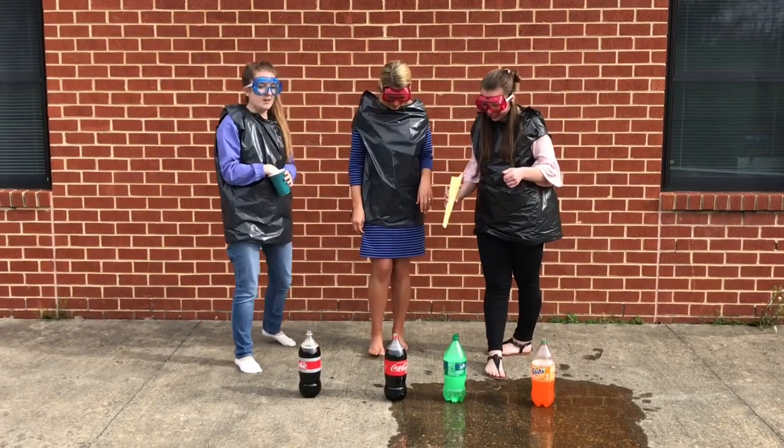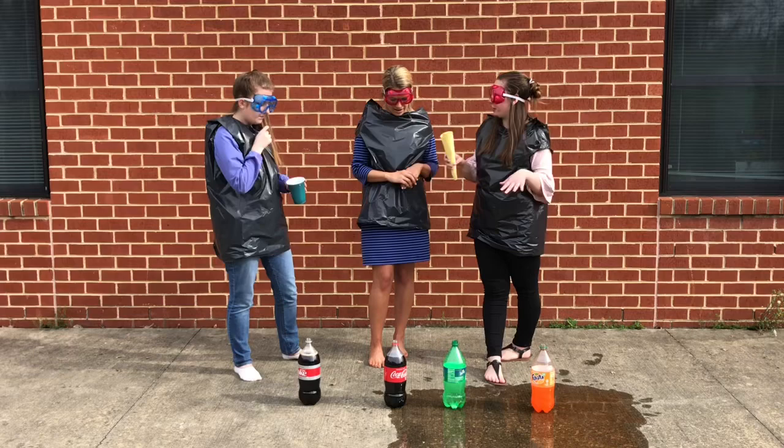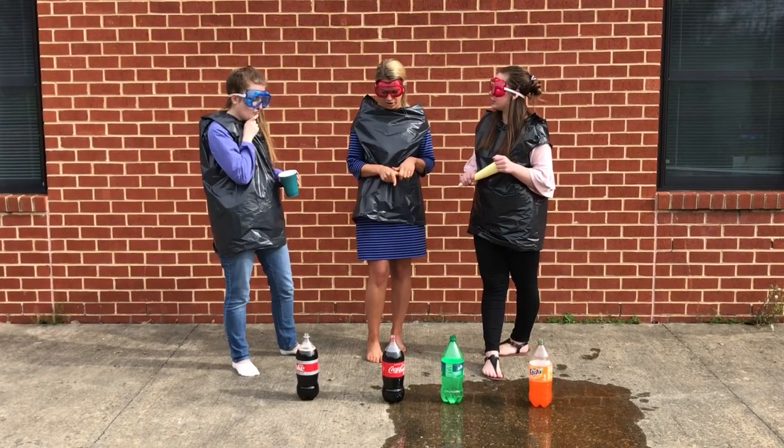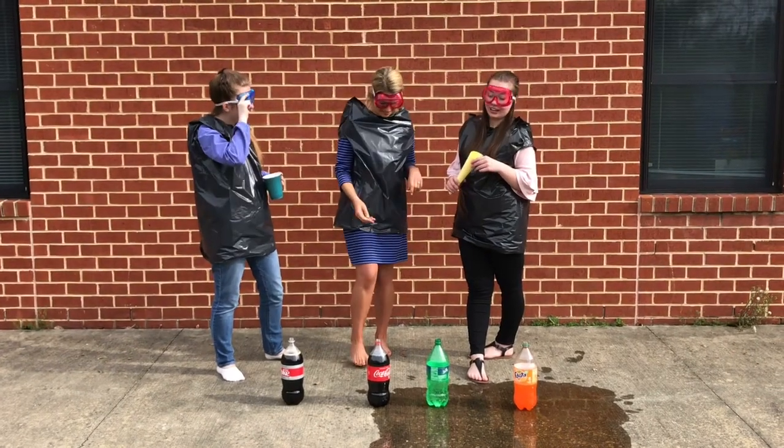All right, we have regular Coca-Cola next. So what do you think your hypotheses are going to be for this one? I think Coca-Cola will be the biggest so far of all of them. I think so too. All right, let's see.